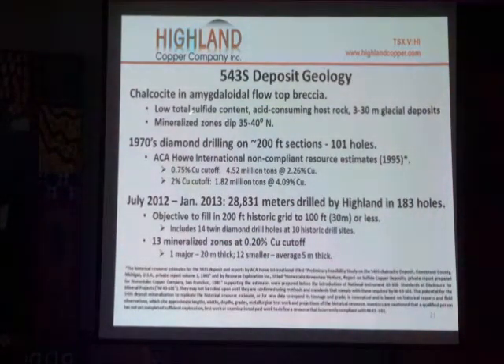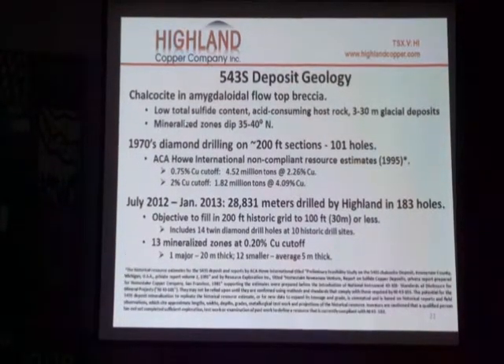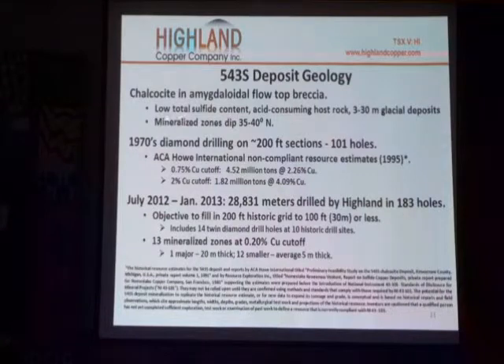The calcosites and the amygdalene flow top — mostly the hydrate — bleed out and progress with the formation. It dips at 35 to 40 degrees, underneath 3 to 30 meters of glacial deposits.